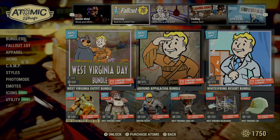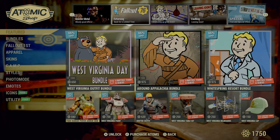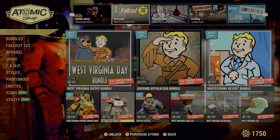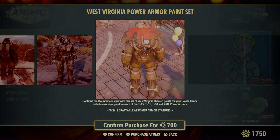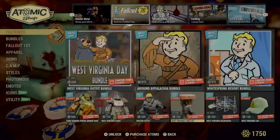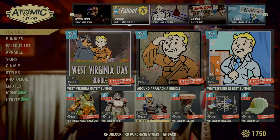We have the park ranger power armor skin. On sale for 840 atoms instead of 1200 atoms, I got the West Virginia paint. Too bad all these paints just don't talk. I got the table set for West Virginia and the West Virginia billboards, West Virginia cap, and drifter outfit.